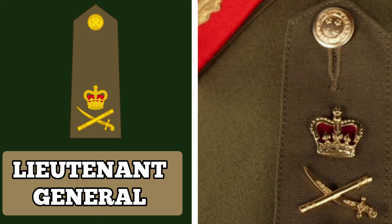Above Major General is the rank of Lieutenant General, also known as a 3-star General. This is the highest achievable rank for a serving member of the New Zealand Army. The rank of Lieutenant General is usually held by the Chief of the Defence Force, who is the professional head of the Defence Forces and serves as the principal military advisor to the government. They are responsible for directing the Chiefs of Service and ensuring morale. The rank insignia of a Lieutenant General features a crown above a crossed sword and baton.